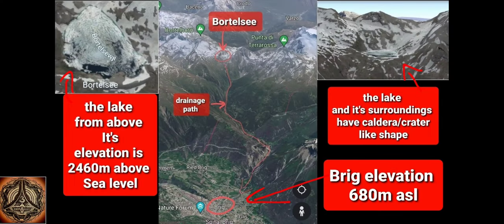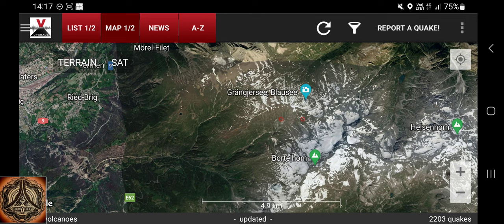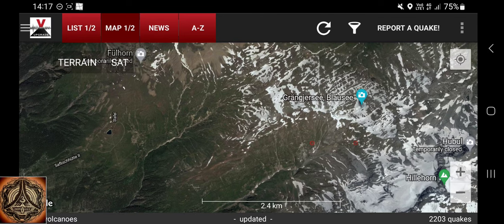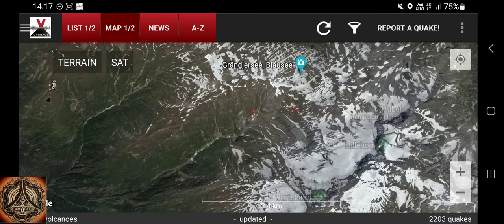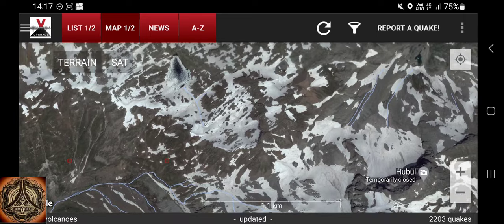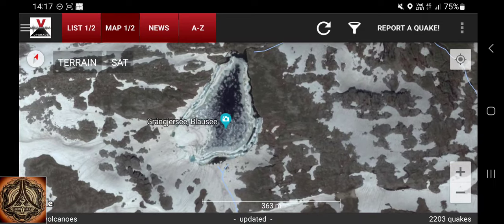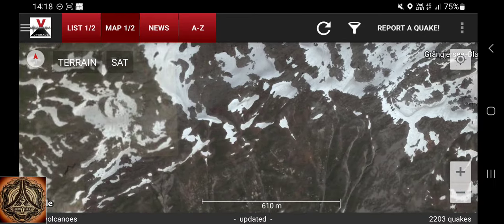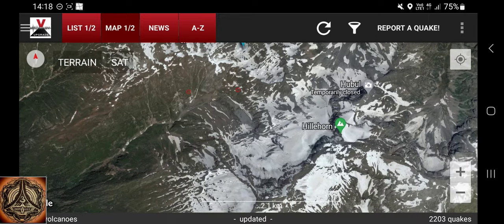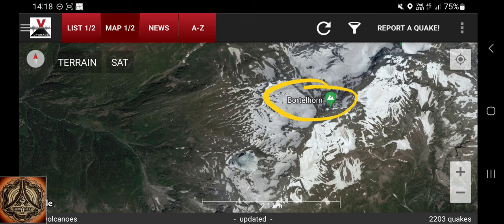Now back to the quakes. Let's see how close they are approximately to the Portal Lake. It's somewhere here — there's the blue lake, which is probably the Portal Lake. And now I found the Portal Horn, which is the mountain peak, and here's the lake.